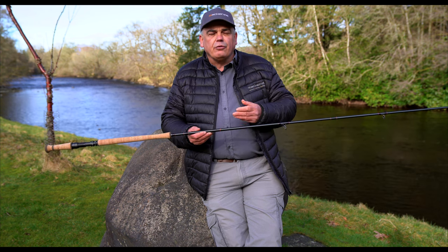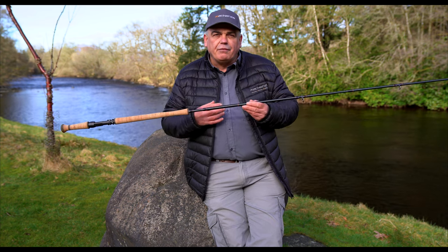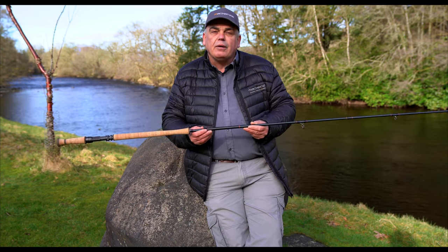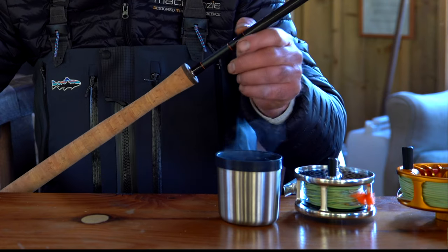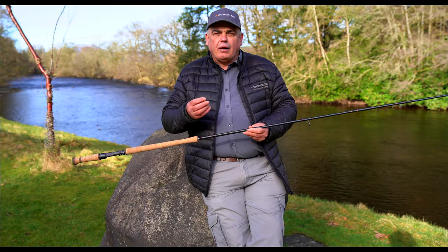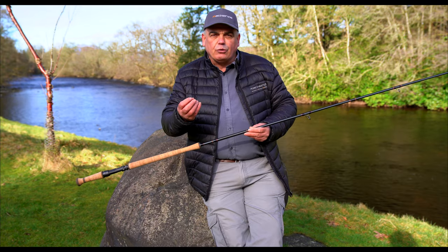Over the years, we've been watching the market — watching how the development of carbon and resins have gone. And now we're delighted to introduce the FX2 rods. At McKenzie, we see ourselves as a world leader in tackle design and innovation, using our FX2 technology along with state-of-the-art aerospace carbons.